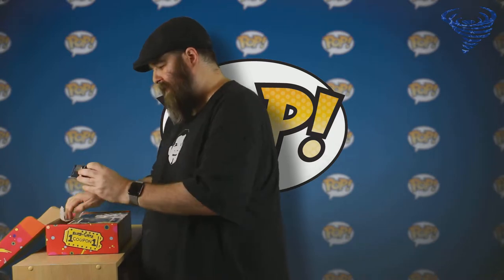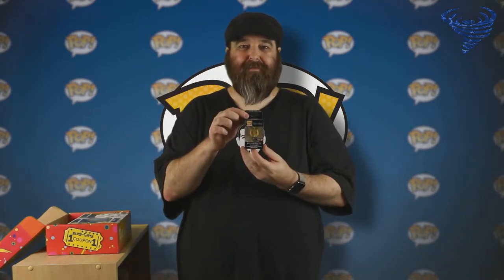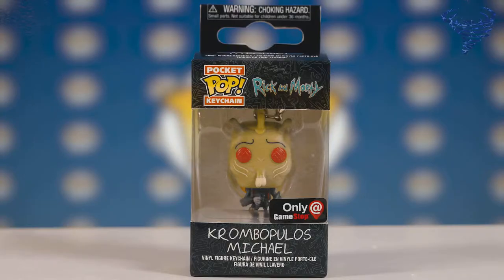We've got a mini pop, keychain pop, pocket pop of Crambobo's Michael. I kind of wish it was him eating the nuggets with the sauce, but it is quite all right because he does have a blaster in his hand. So that is fantastic.